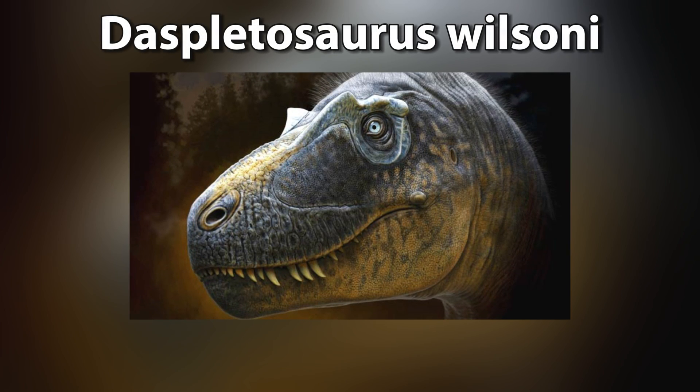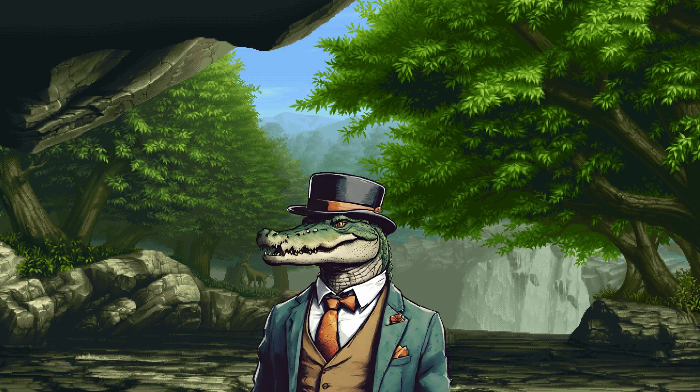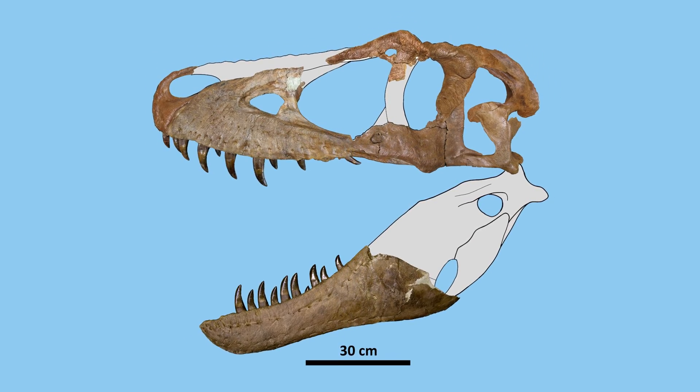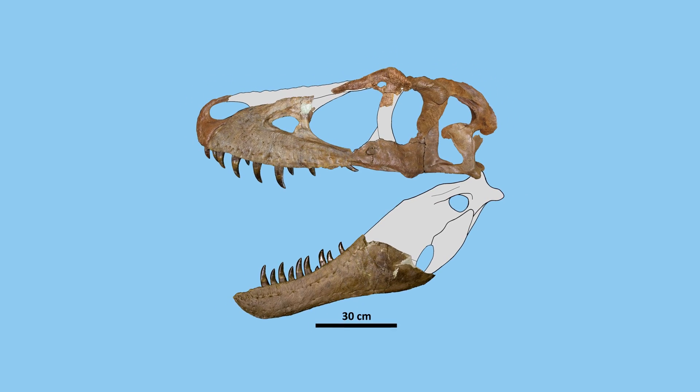Meet Displutosaurus wilsoni, aptly named Wilson's Frightful Reptile, after the dedicated paleontologist John P. Wilson from San Diego, California. Wilson discovered the holotype specimen, and the painstaking process of excavating it earned the specimen a fitting nickname.